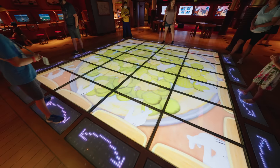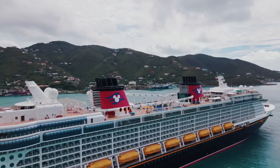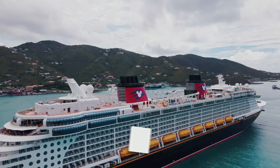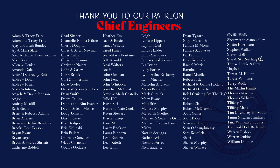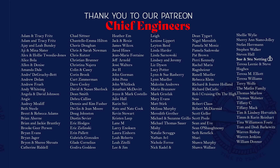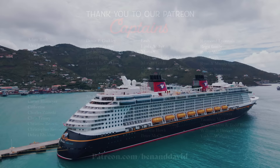Thank you so much for watching this tour of the Disney Fantasy. We do hope you enjoyed it. Please check out our vlog series for more on the food, fun, entertainment and more about this amazing ship. Hit that subscribe button — it really helps us out. A big thank you to our amazing patrons. You can become a patron to support our channel so we can go on more self-funded cruises and create honest and entertaining videos. In return you get behind-the-scenes episodes, early access, ad-free videos, and a monthly Zoom call. Happy cruising!